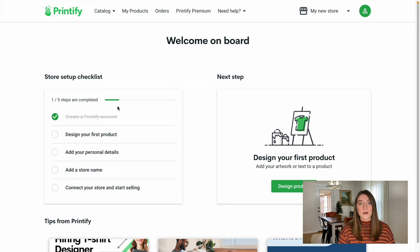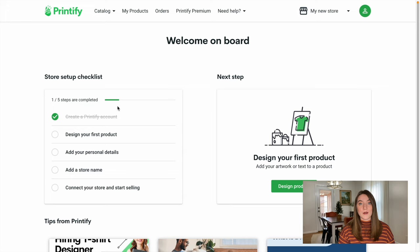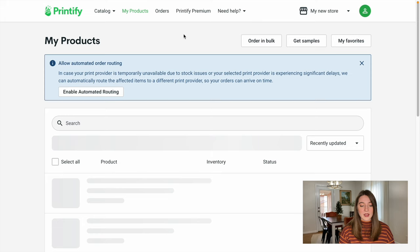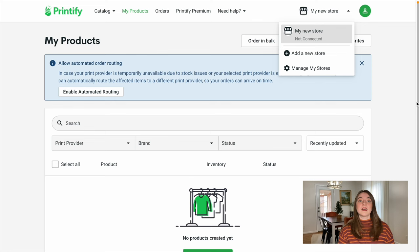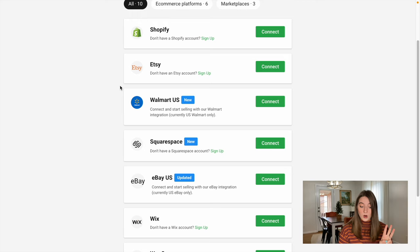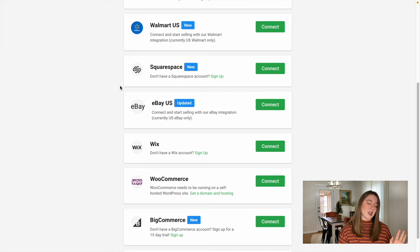Now we are going to connect our store. You can see it says 'my new store' and it says 'not connected,' meaning it's not connected to an Etsy store yet. We're going to click on that and it will take us to the my products page, which is blank right now. Pushing 'add a new store' will take you to where you can connect your store to Shopify, Etsy, Walmart, Squarespace, eBay, Wix, WooCommerce, BigCommerce, or API. Today we're just going to do it with Etsy, so we're going to push connect.